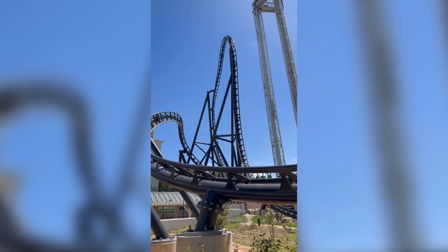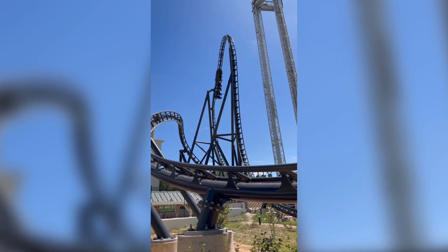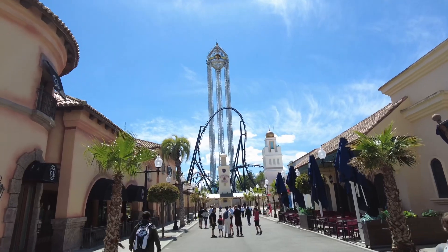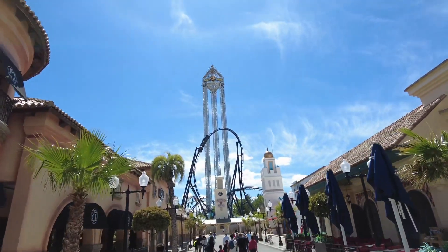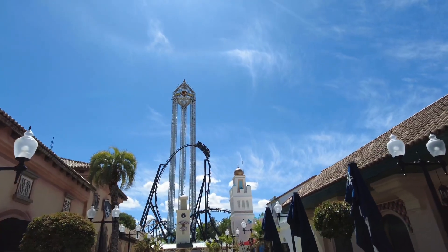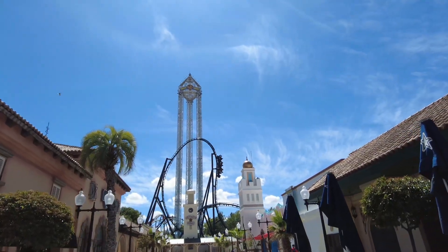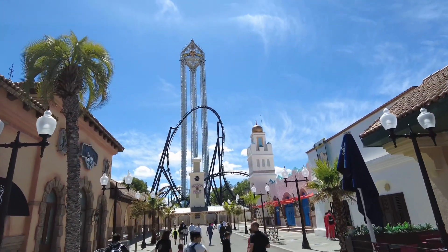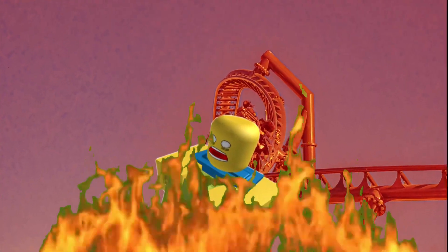Batman Gotham City Escape is located smack dab in the center of the park, making it a true centerpiece for all the themed lands that surround it. As you go through the front entrance and walk down Main Street, the first thing you see is an exhilarating top hat in front of a ginormous S&S shop tower. This ride is also intimidating to look at since the jet black track surrounds you from almost every angle — there's absolutely no escape from this one. You're stuck in Gotham City.